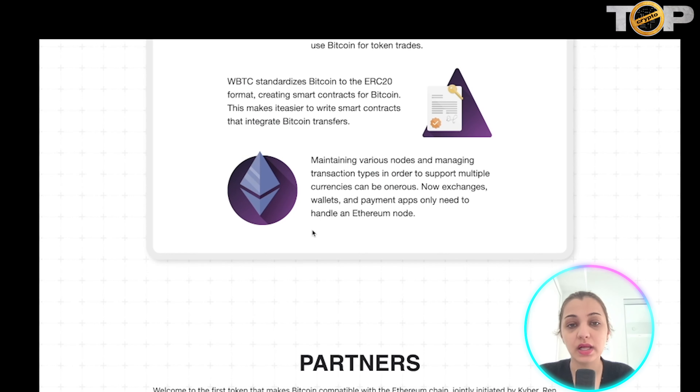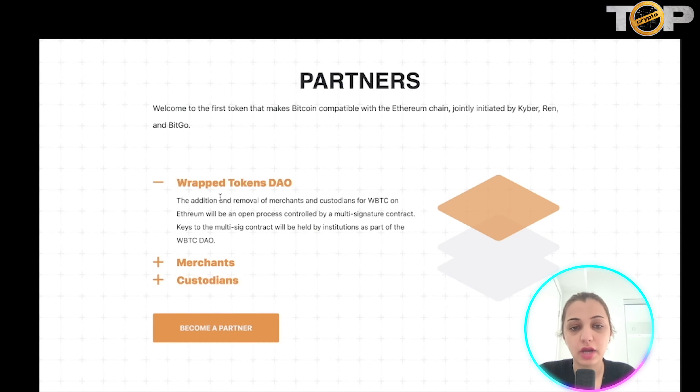Wrapped Bitcoin standardizes Bitcoin to an ERC20 format and creates smart contracts for Bitcoin, making it easier to write various smart contracts that ensure Bitcoin transfers. They have been maintaining various nodes and managing various transaction types so that they can support multiple currencies, meaning exchanges, wallets, and payment apps only need to be handled on the Ethereum node.